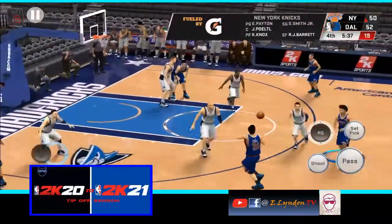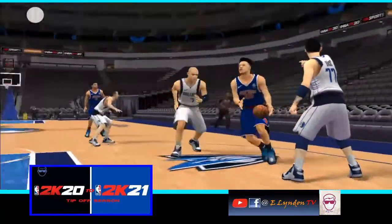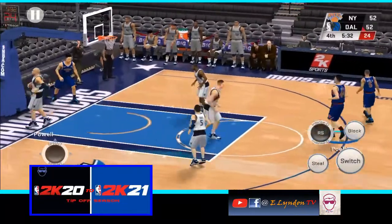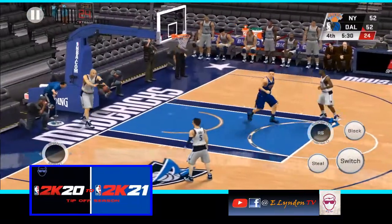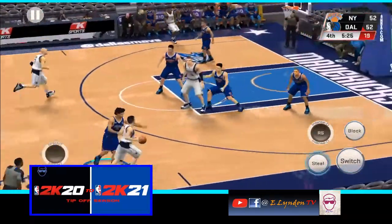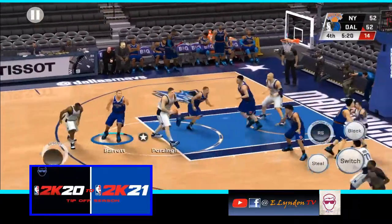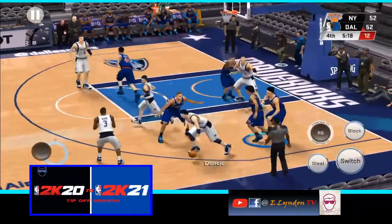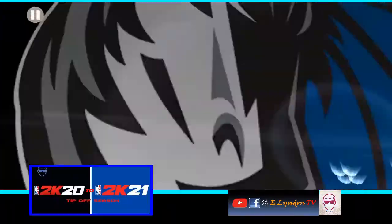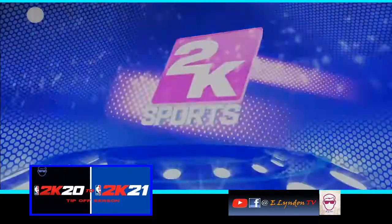Now here's Payton — knocks. Here's the killer two-headed slam. Here's Barea — from the arc, and he gets it to go. That shot becomes effortless for him when the D is so relaxed. They've got to get more intense.